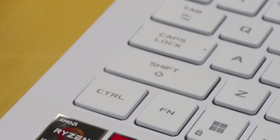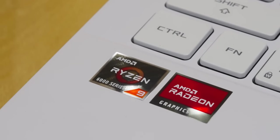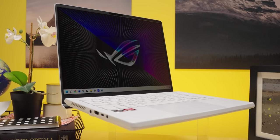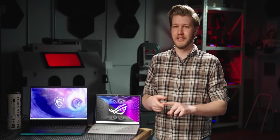AMD wasn't able to take back the performance crown from Intel with Rembrandt, but they've managed to create a much more well-rounded CPU that holds up across the TDP range and features the best iGPU by a mile. I can't wait to see what laptops come out using these — and I also can't wait to tell you about our sponsor, Ting!